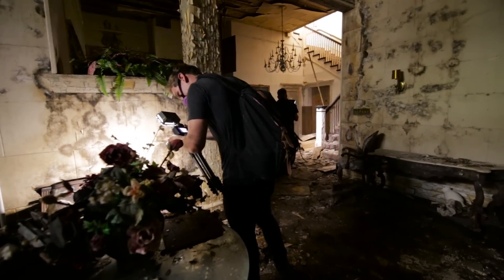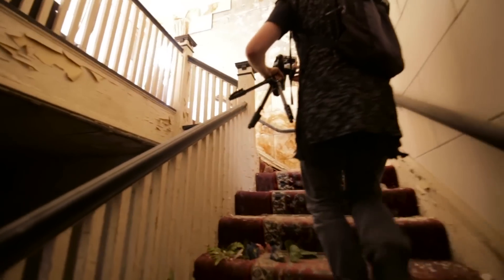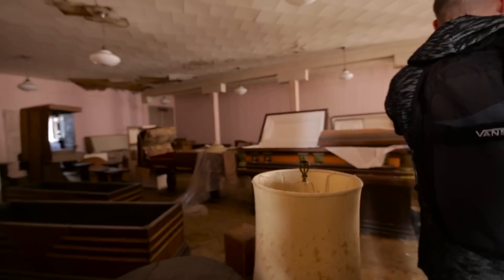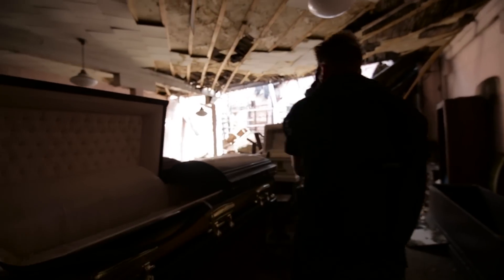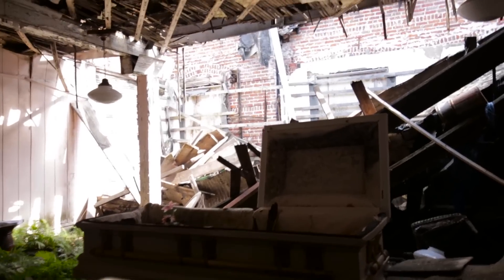There's a couple of books still in there as well. This is insane, this is definitely insane, man. Look at that ceiling — oh, a cat! It's a homeless cat.